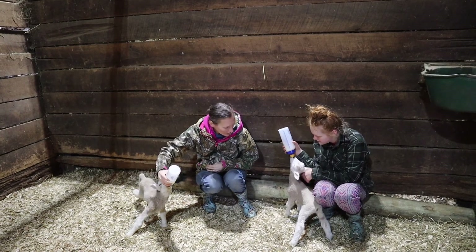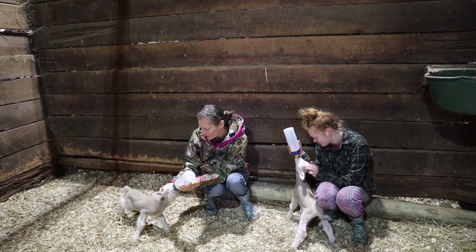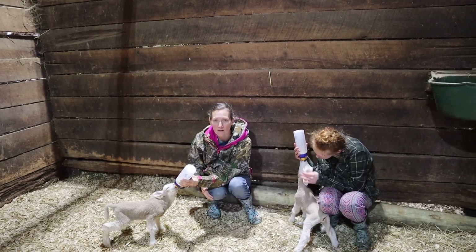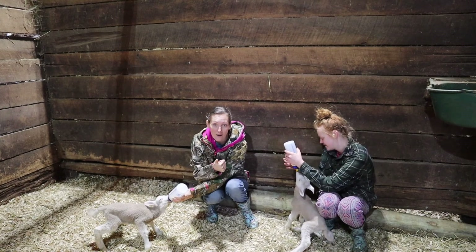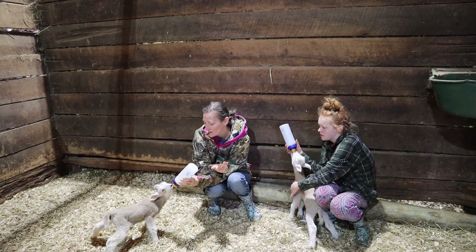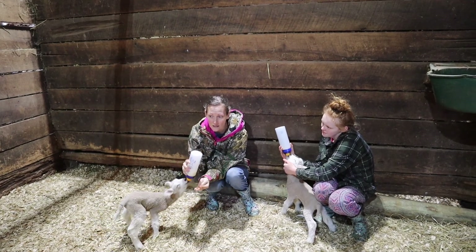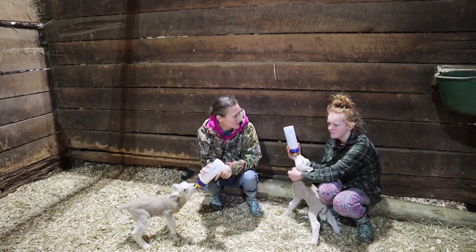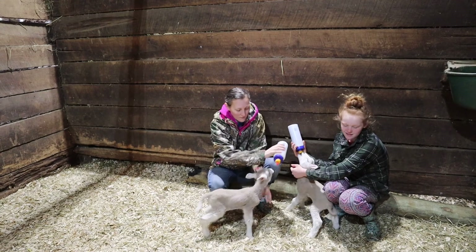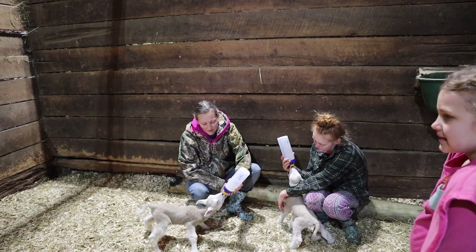They're so cute, little lambies! We have a lot of species on our farm right now. We've got beef cows, dairy cows, two types of goats, sheep, a horse, a donkey, pigs, bunnies, guineas — that's ten. Plus cats and dogs. So that's like 12 species of animals.